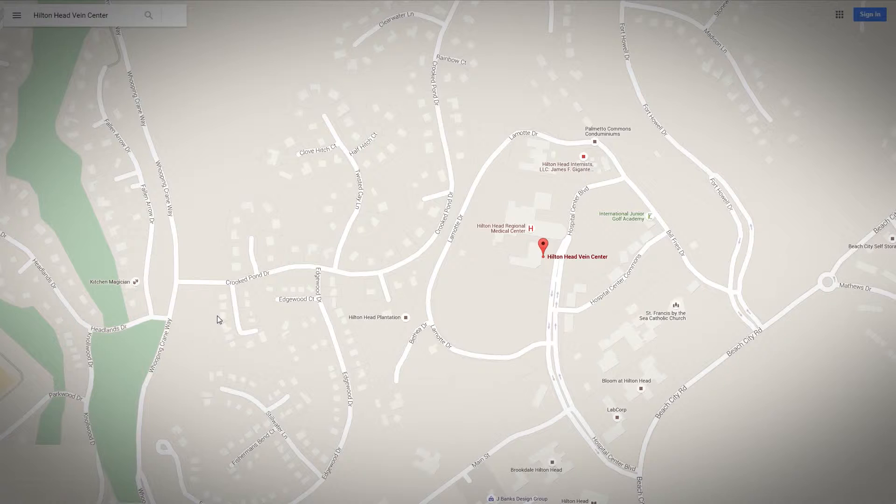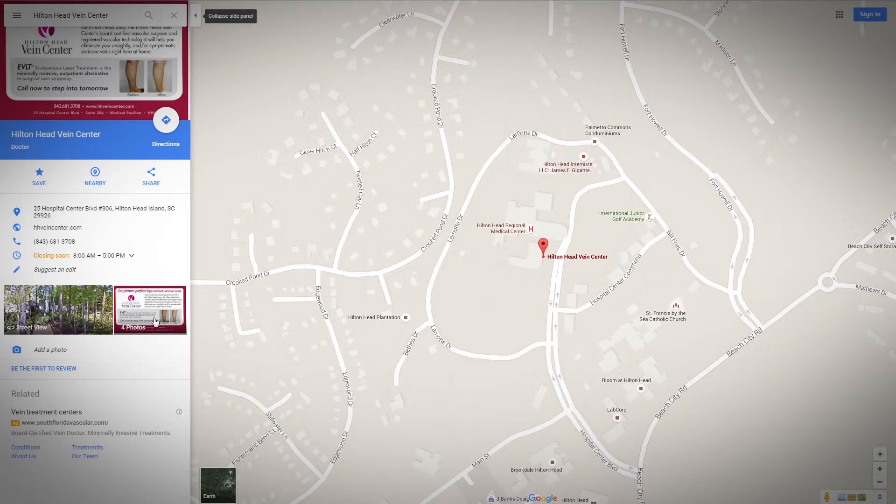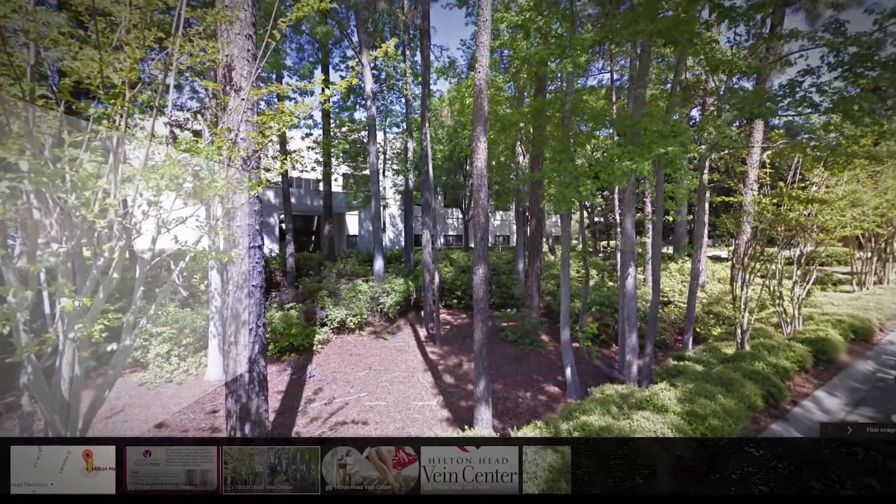Furthermore, by setting up your business with a local page on Google, we'll provide your potential patients with the right information quickly during their online search.